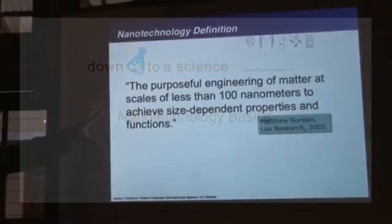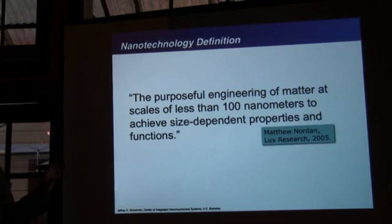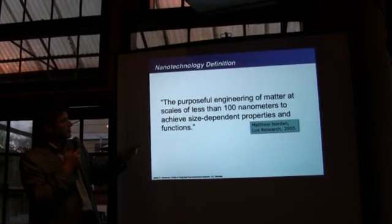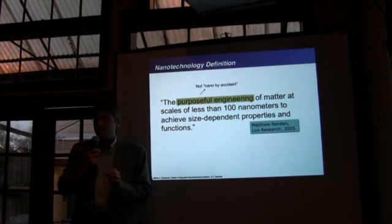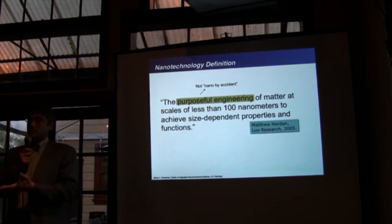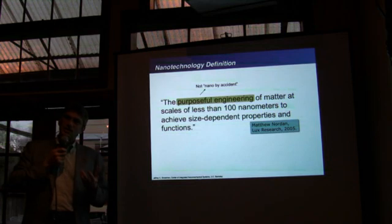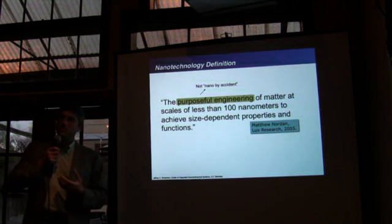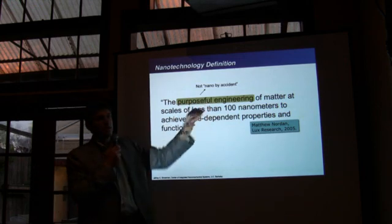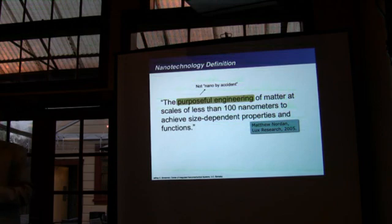Here is the definition I actually like: the purposeful engineering of matter at scales of less than 100 nanometers to achieve size-dependent properties and functions. I like three things about this. The first is that it's purposeful — it's not nano by accident. There's nanotechnology in everything because everything is made out of atoms, but in the research community we talk about doing it for a reason, to achieve some interesting property.